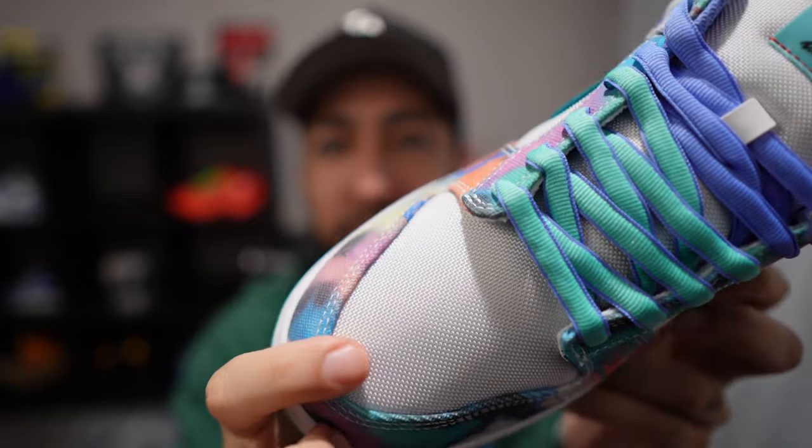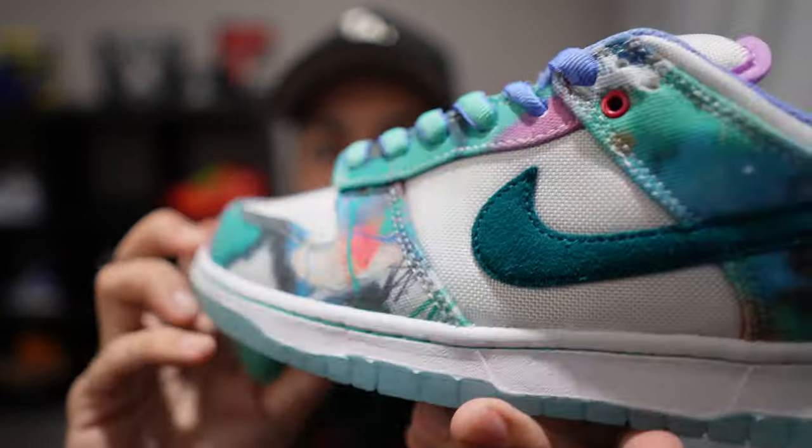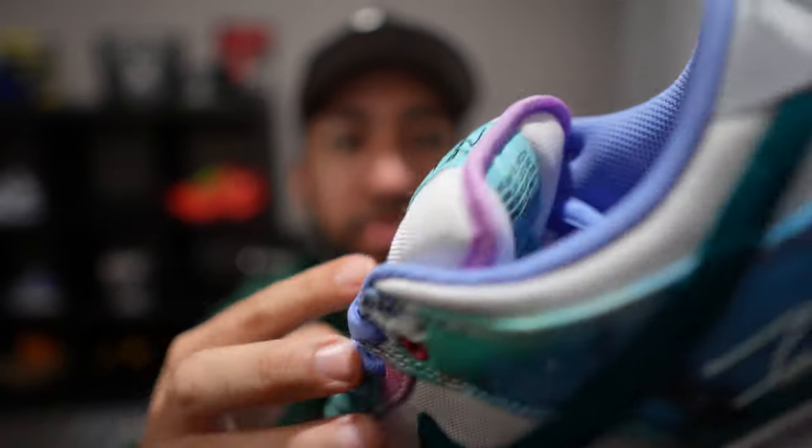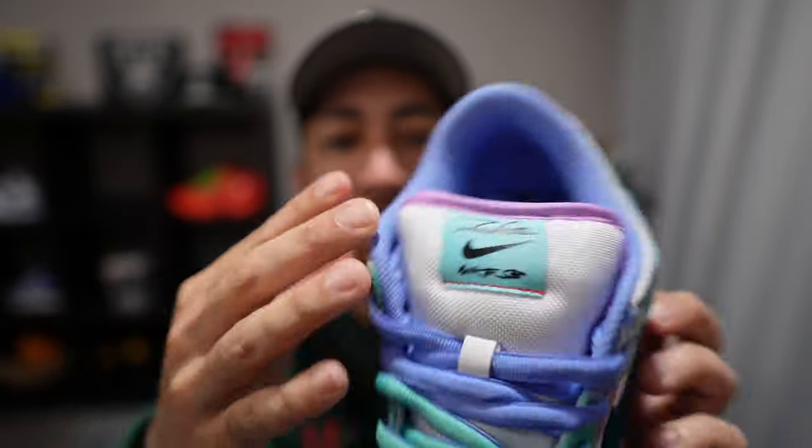A couple of things I'm not a big fan of — the canvas toe box and canvas tongue. They crease really bad and are really hard to clean if you spill something like coffee on them. I'm always doing dumb stuff with my shoes, so that might just kill the shoe for me.